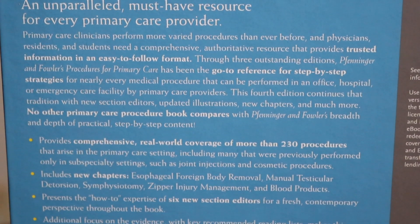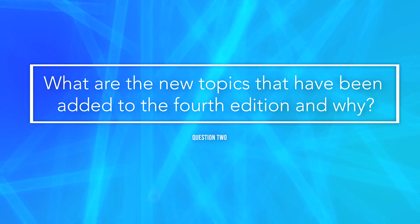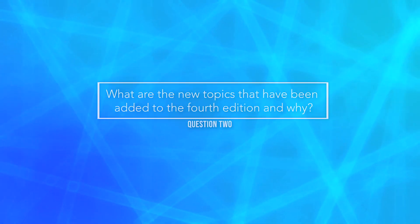That said, it's not just physicians. We have a lot of physician's assistants, so it's really meant for anybody in primary care that might be doing a procedure.